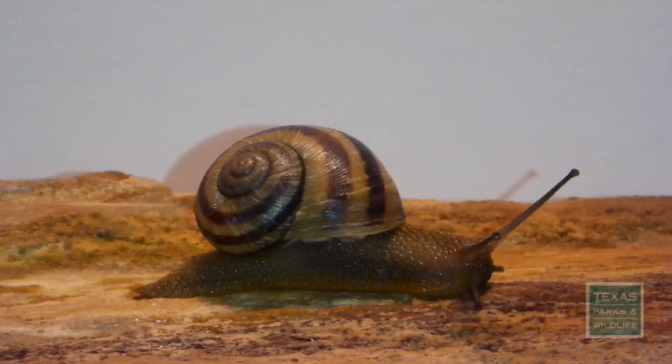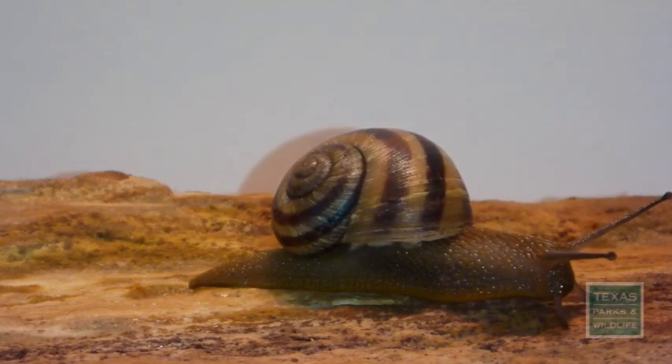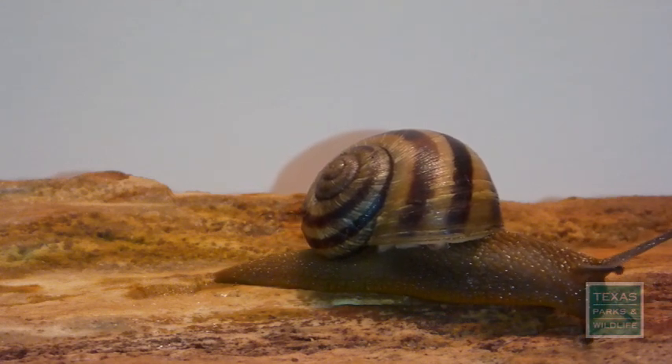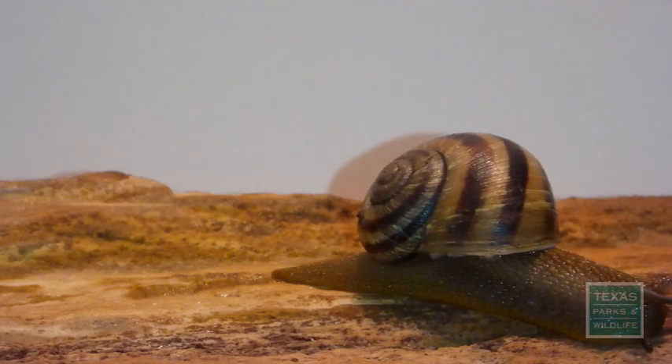Each species is restricted to a single mountain range, and usually just a small corner at that. Some are known only from a single location, and Texas Parks and Wildlife wants to learn more about these little critters.